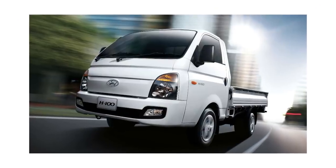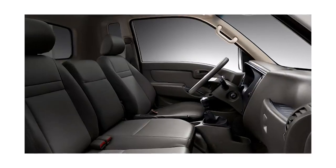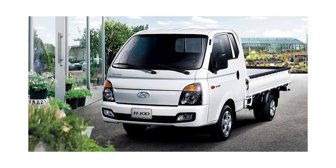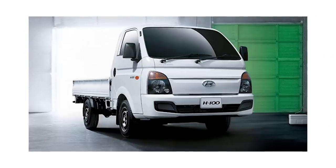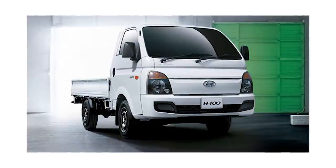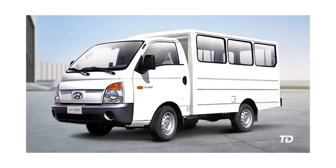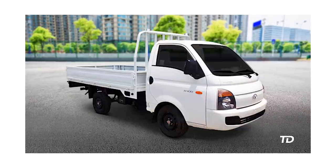Another offering from Korea that businesses can rely on is the Hyundai H100. This LCV offers a versatile platform that can be configured for any kind of business. You'll be treated to a comfortable driver's seat, a rust-resistant body, a mighty engine, and superior braking. Under the hood is a 2.5-liter turbo diesel engine producing 128 horses and 255 Nm of torque, sending power to the rear wheels via a 6-speed manual transmission. Models cost between 945,000 and 1,358,000 Philippine Pesos.